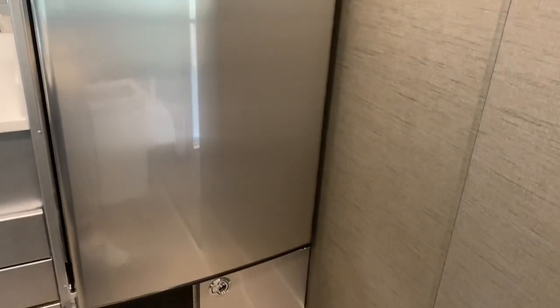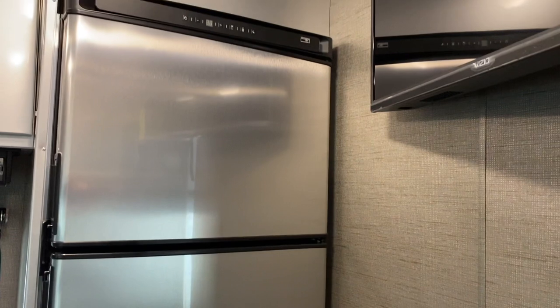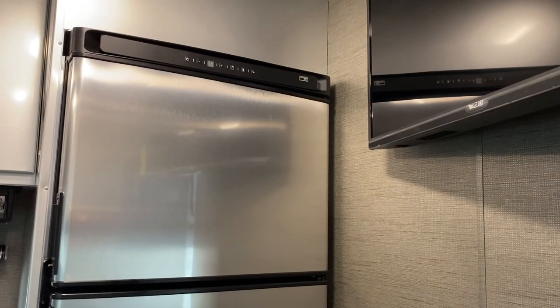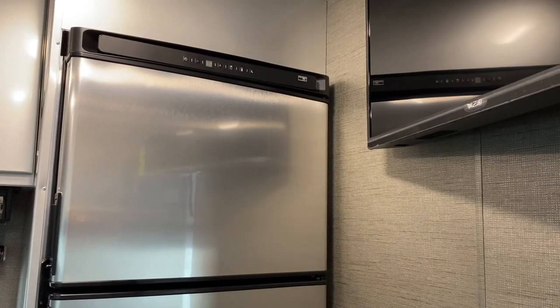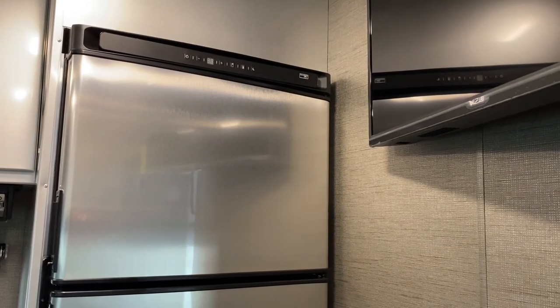I'm planning on adding solar panels to the roof. I've got 200 amp hours of battery power right now and still have to run the generator a couple times a day.